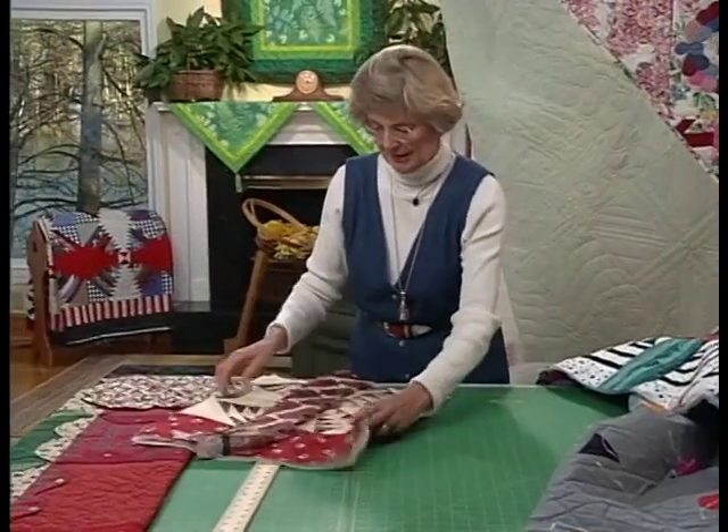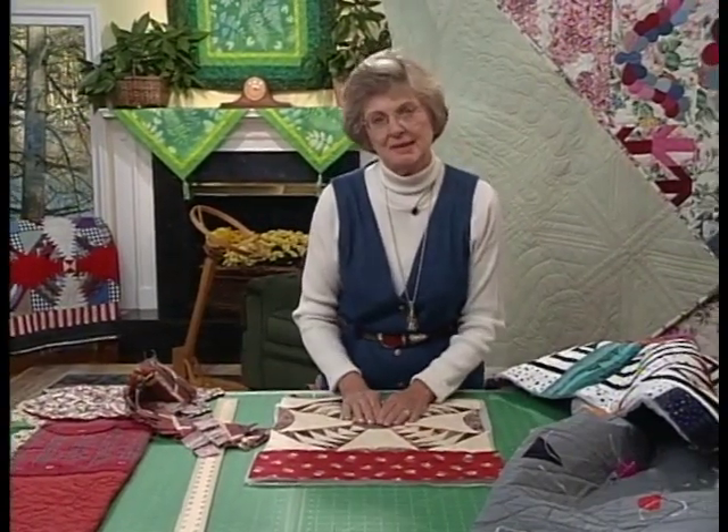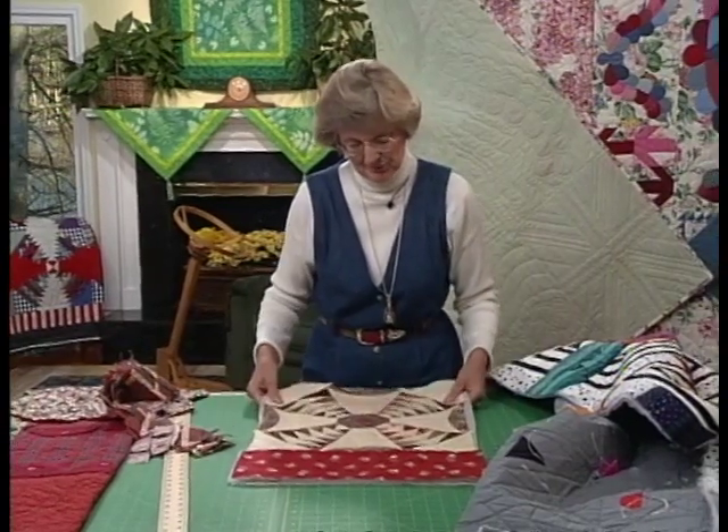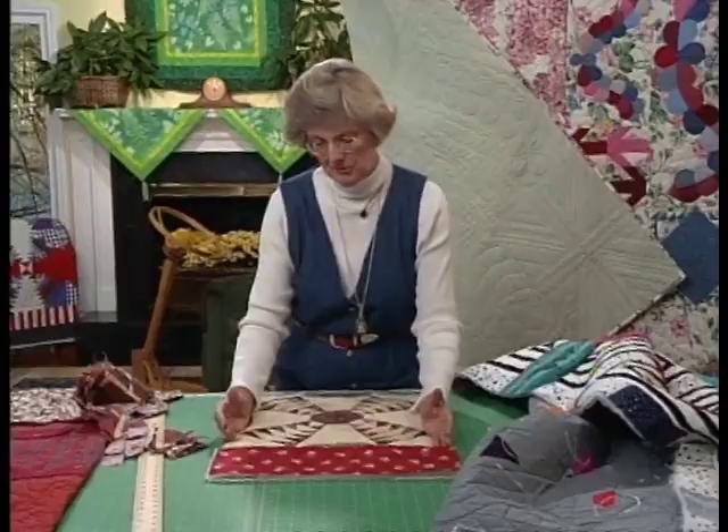Another form of lap quilting that has appealed to me is what I call sew and extend, and that has to do with starting very much like a medallion quilt.